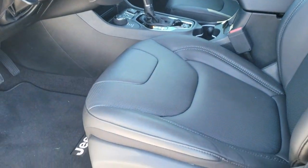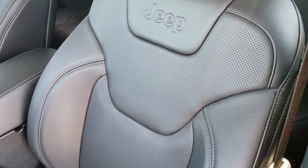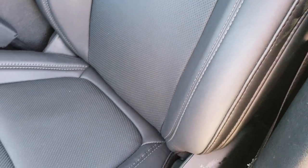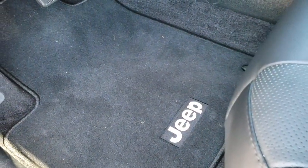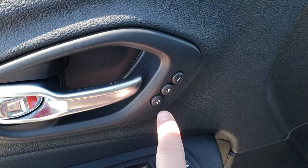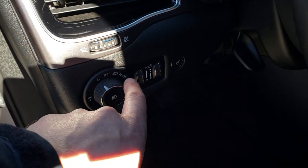As we hop inside, this does have the power driver's seat. There are no rips or tears — nice black leather. Seats are bolstered very nicely and very comfortable. It has a memory driver's seat and factory floor mats throughout. You also get power windows, power locks, power mirrors, and auto headlamps.